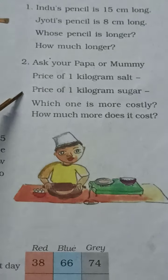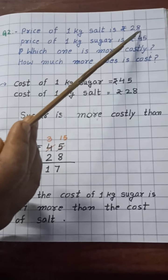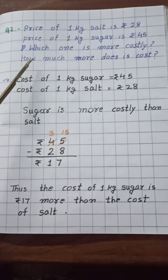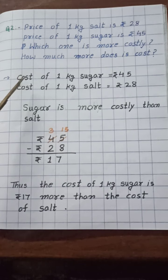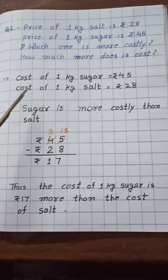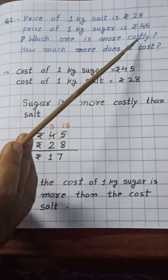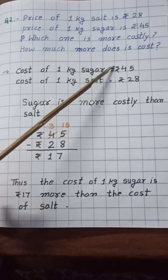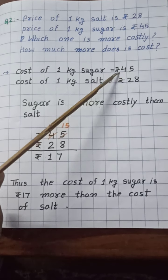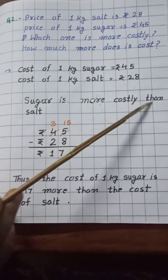So I have written this question in my notebook. Here I have written: the price of 1 kg salt is 28 rupees and the price of 1 kg sugar is 45 rupees. So the first statement we will write: cost of 1 kg sugar is equal to 45 rupees, and cost of 1 kg salt is 28 rupees. The question is: which one is more costly? So children, you will compare these numbers — here is 45 and here is 28. Which is the bigger number? Yes, 45 is the bigger number.